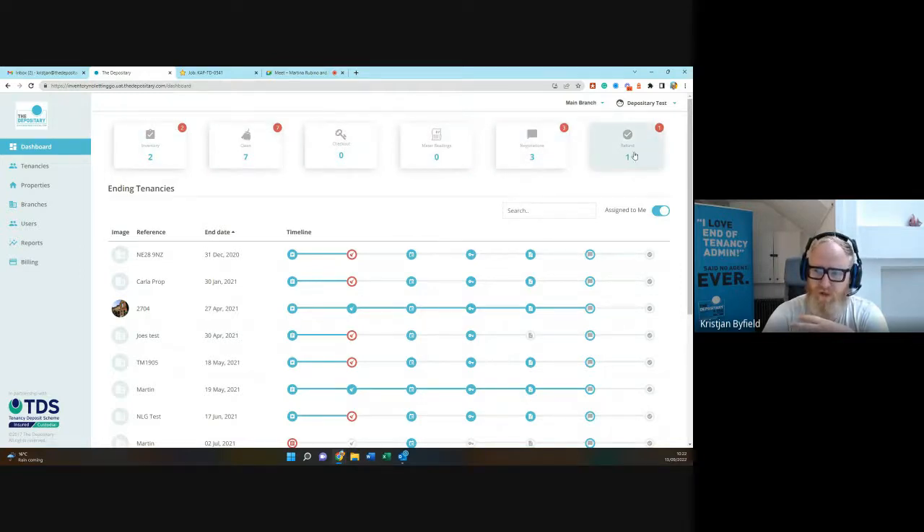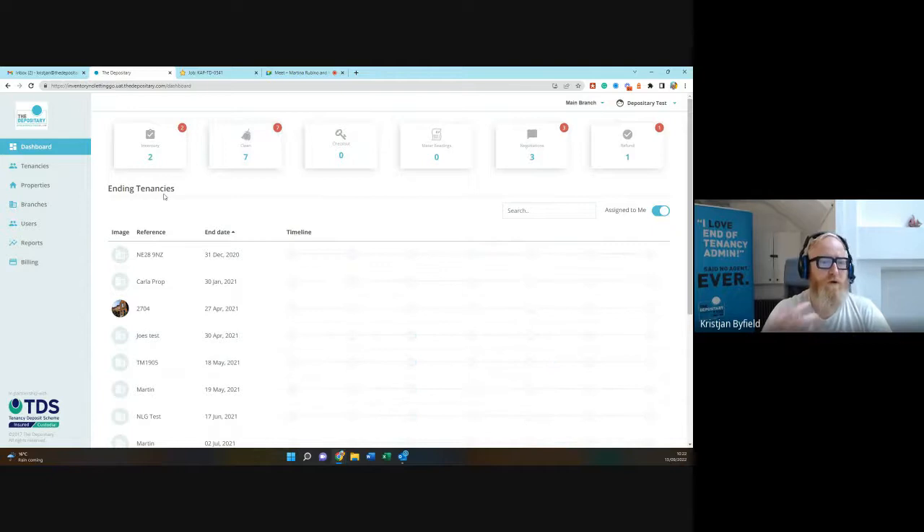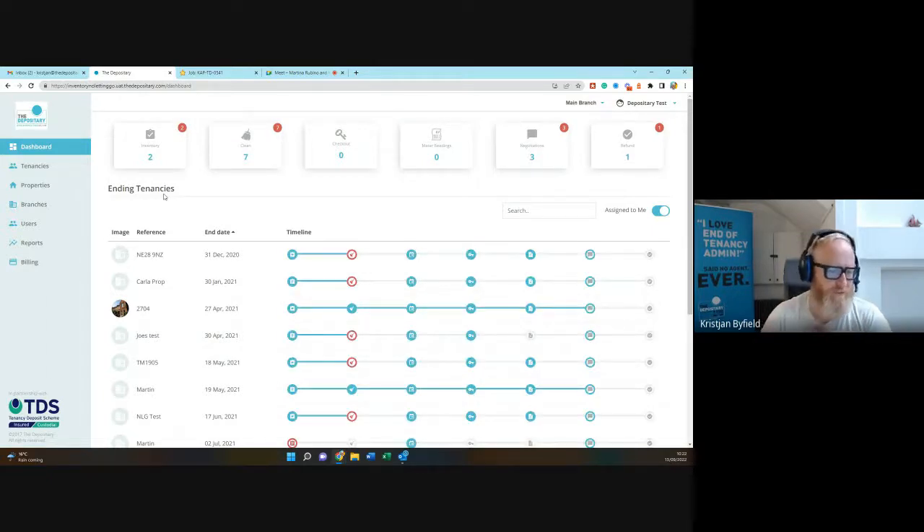For day-to-day use, we recommend users focus on these groups at the top, come into the platform ideally two or three times a day, and keep these numbers as close to zero as possible — which just means you're nurturing your tenancies through the platform. For those of you who don't know me, I'm a letting agent myself and have been for 21 years.